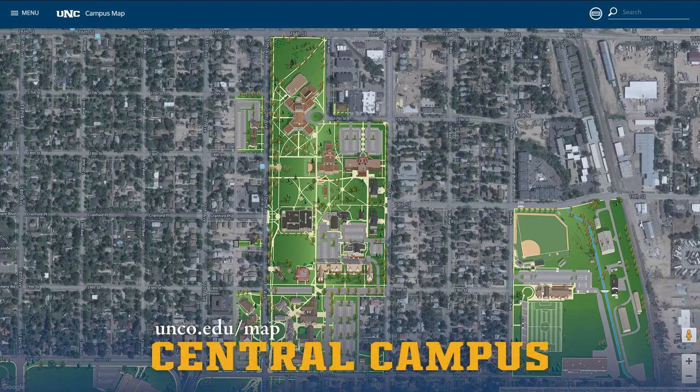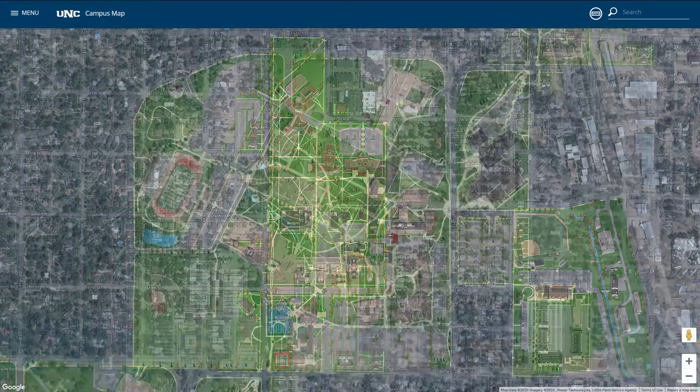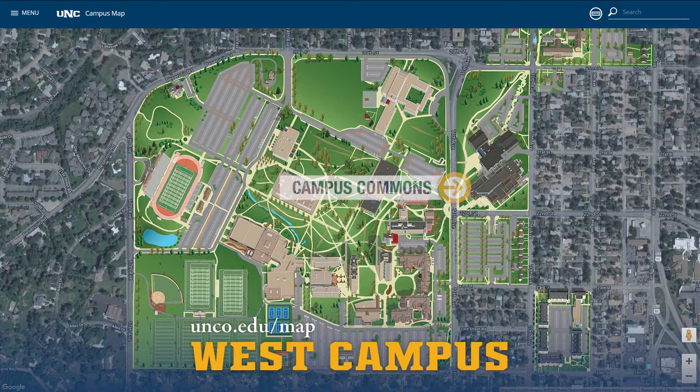The School of Art and Design is based on Central Campus in Guggenheim Hall, Crab Hall, and the Arts Annex. And on West Campus, students and guest artists have exhibitions in the Campus Commons Gallery.